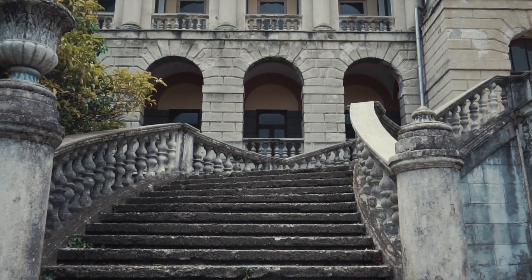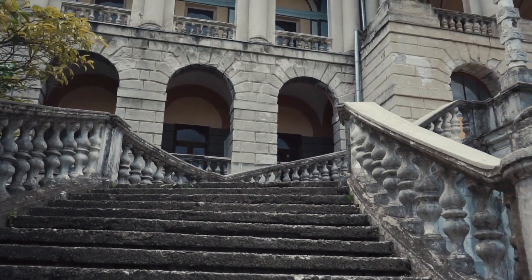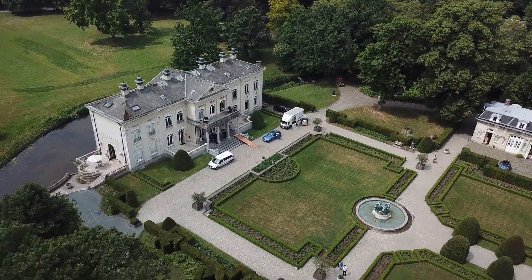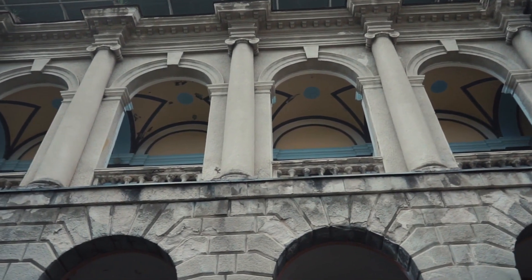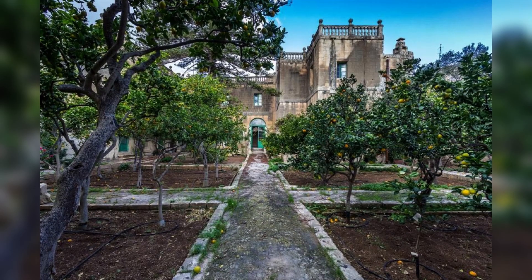Hello and welcome to the Ghost Town Chronicles. Empty and unloved, some of the world's priciest properties have been forsaken by their owners and left to languish, from royal residences to presidential holiday homes and sprawling manor houses. But what led to their fall from grace? We take a look inside some of the most expensive derelict mansions in the world and uncover the mysteries behind their abandonment.